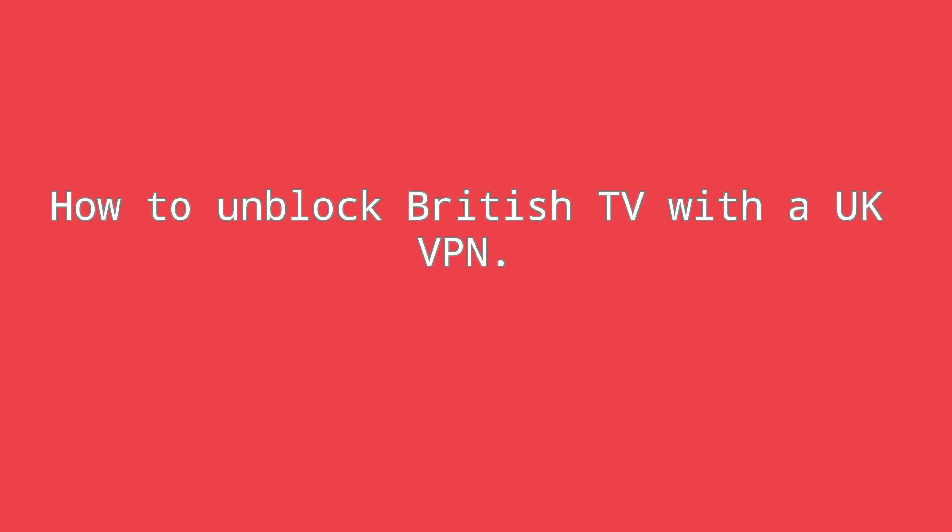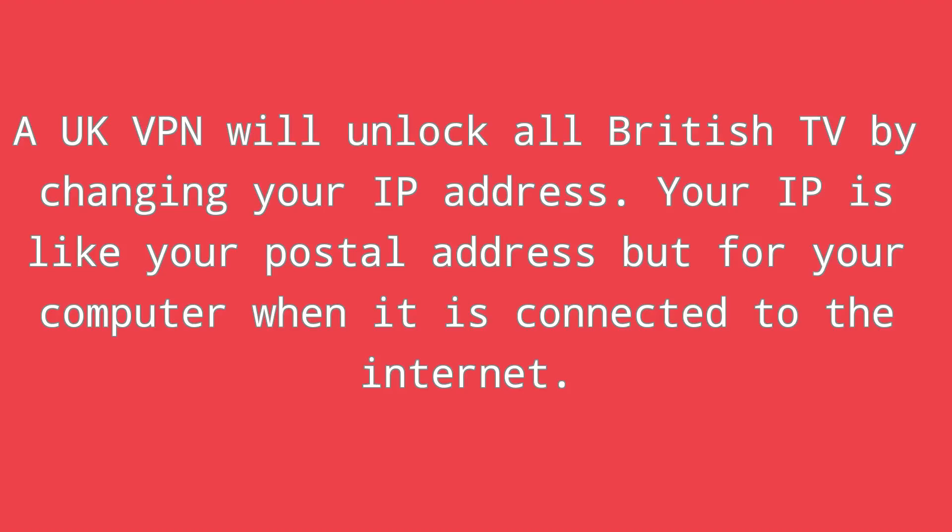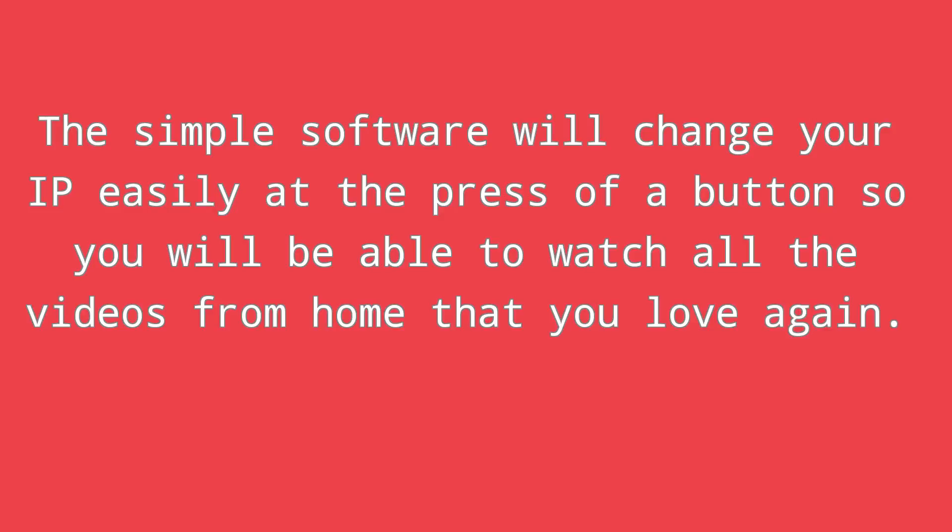How to unblock British TV with a UK VPN. A UK VPN will unlock all British TV by changing your IP address. Your IP is like your postal address but for your computer when it is connected to the internet. The simple software will change your IP easily at the press of a button, so you will be able to watch all the videos from home that you love again.